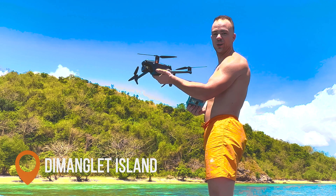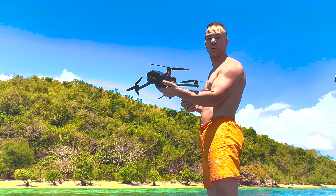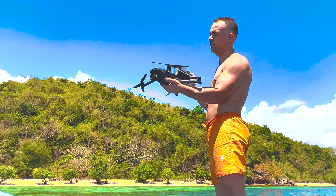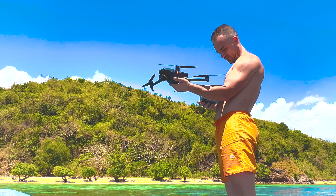We're on Glad Island with the new Mavic 3 Classic. We have 18 GPS satellites so we are successfully connected to the GPS system and we can take off to make a beautiful drone video. Let's go!